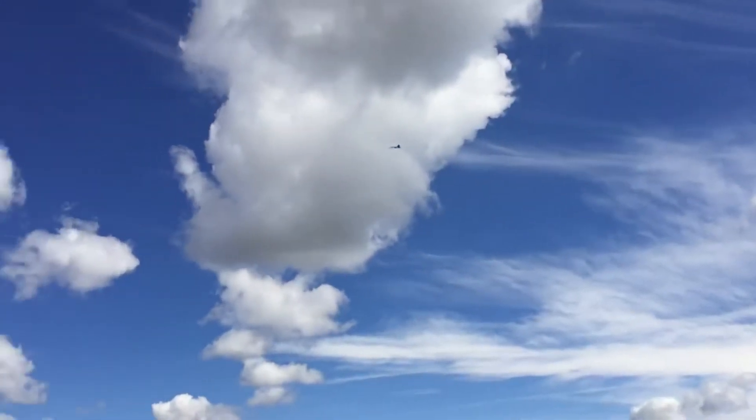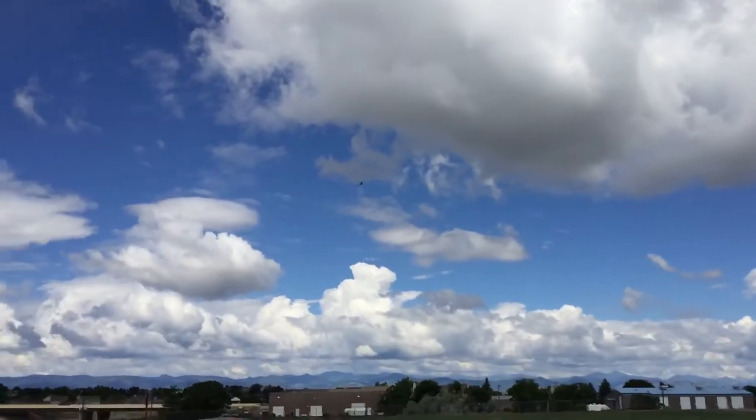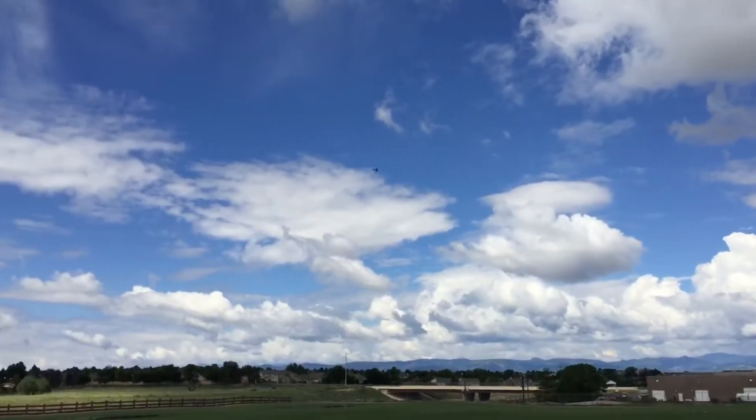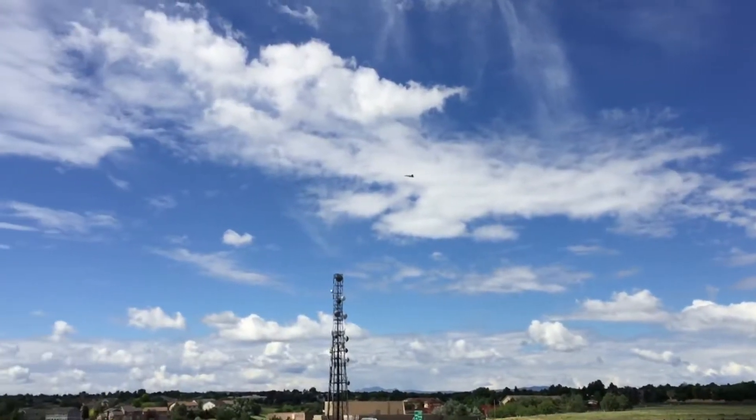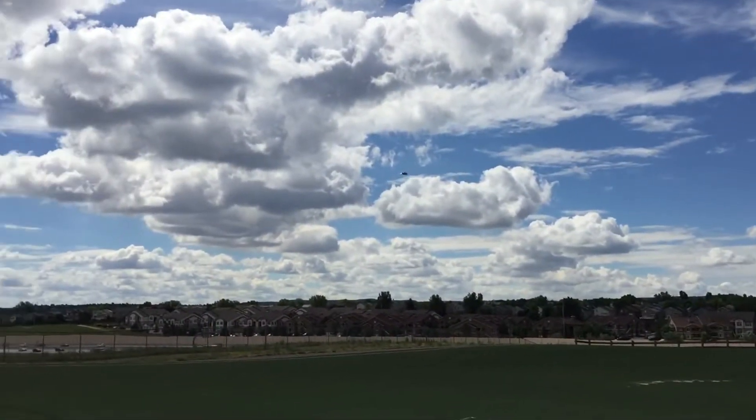Let's check a landing approach here. You can see it slows down pretty nice. We're gonna have a crosswind landing unfortunately.